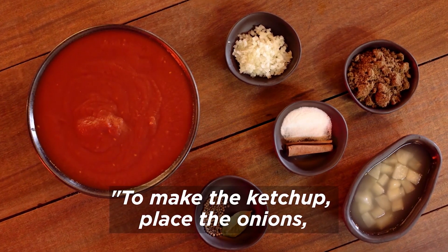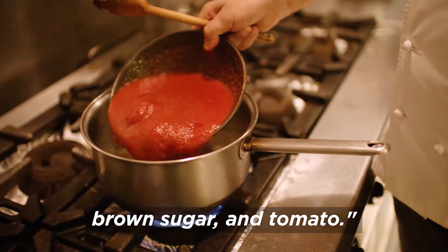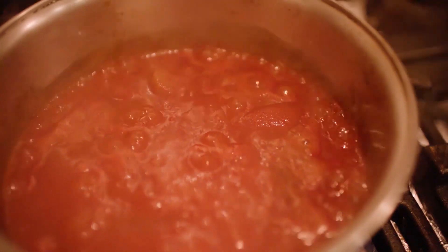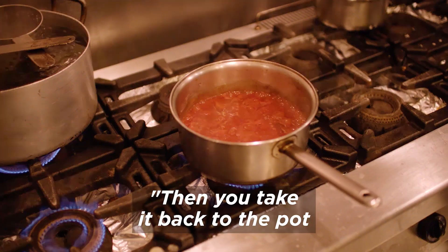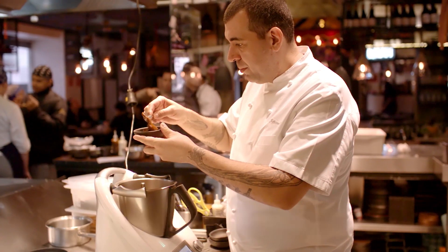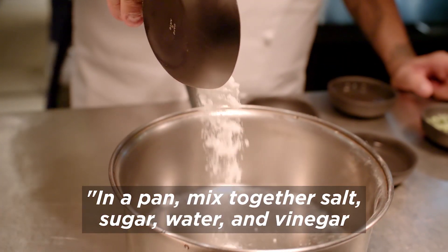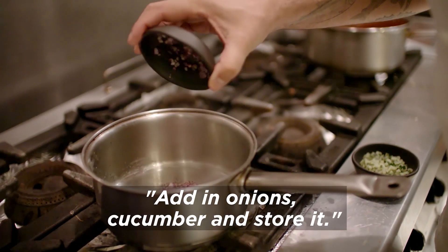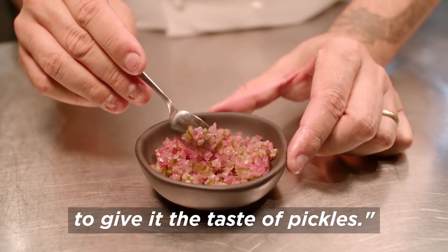Para fazer o ketchup, coloca a cebola, maçã, vinagre de maçã, canela, sal e açúcar mascavo, o tomate — coloca tudo numa panela, deixa cozinhar por duas, três horas. Passa pelo processador, bate até ficar bem lisinho, aí você volta na panela e deixa reduzir na consistência que você queira. Para o picles: numa panela, junta sal, açúcar, água, vinagre, faz uma calda básica, acrescenta cebola e pepino, e guarda pelo menos uns dois dias para pegar o gosto do picles.